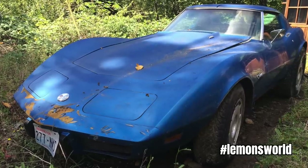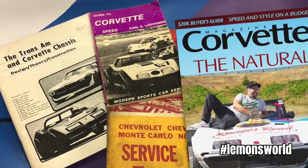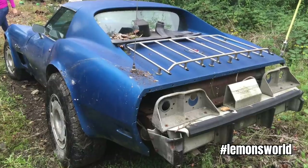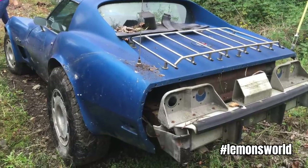The story begins where Aaron's wife Leslie calls him at work and says, do we need a free C3 Corvette? Of course, the answer is yes in that situation. It was a bit rough and came to them with 33-inch tires set up to go off-roading and no engine.